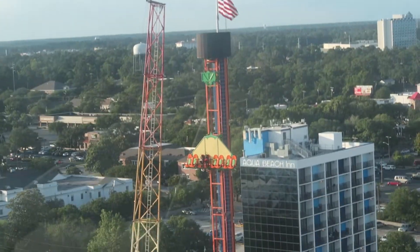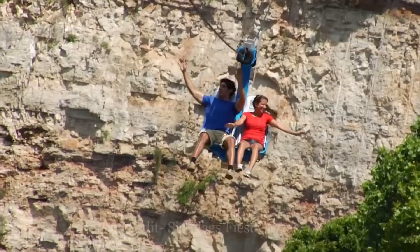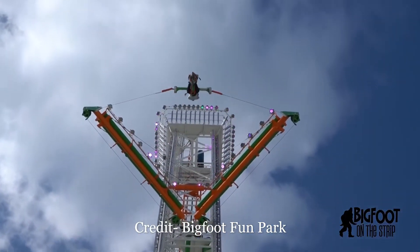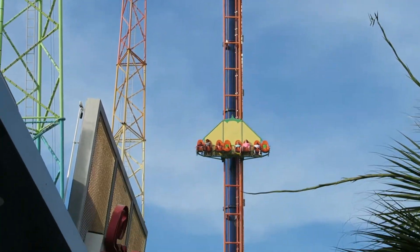Soaring Eagle was founded by Stan Chequets, who previously founded S&S Worldwide. Soaring Eagle started by making ziplines, but Chequets expanded their offerings over the years to include the Saddle Swing and Daring Drop — and I'm going to talk about the latter today.